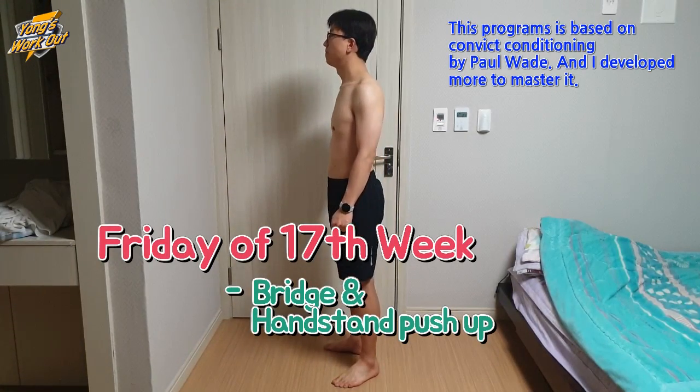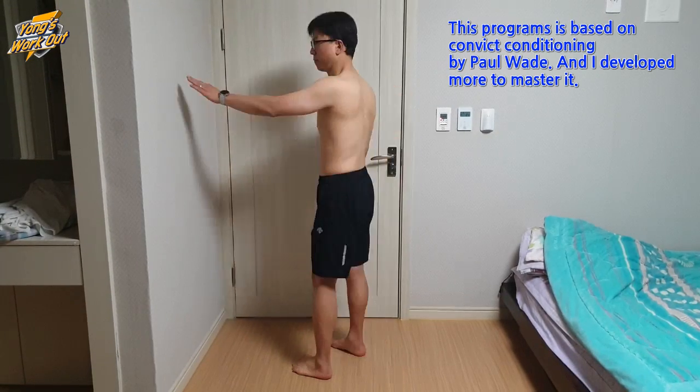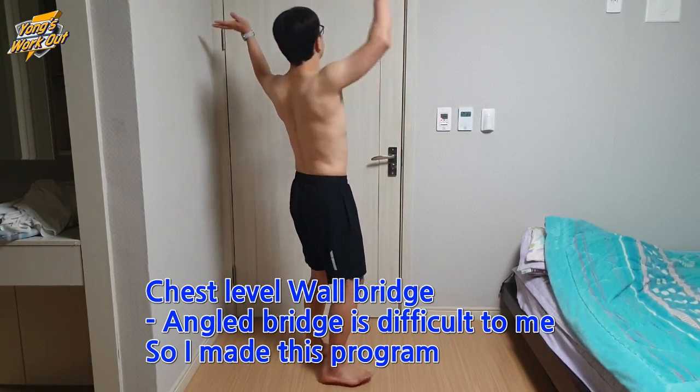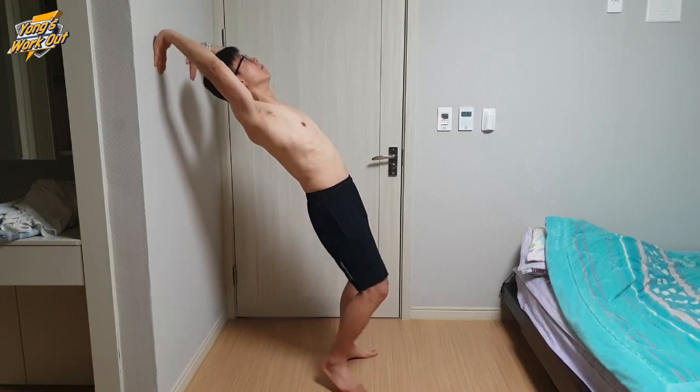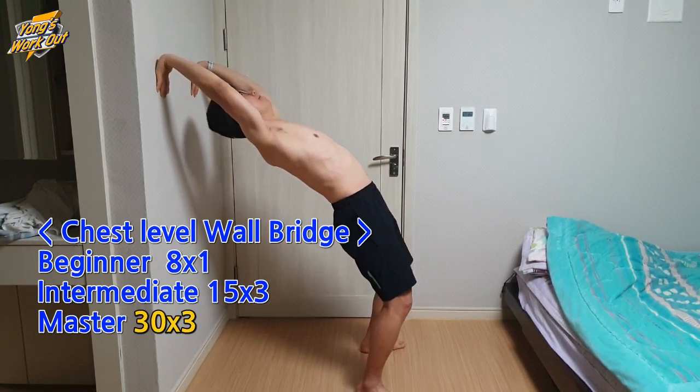Welcome to Young's Workout. This is Convict Conditioning Reboot's Seventies Week, Friday. Today, I will do chest level wall bridge. My own program.